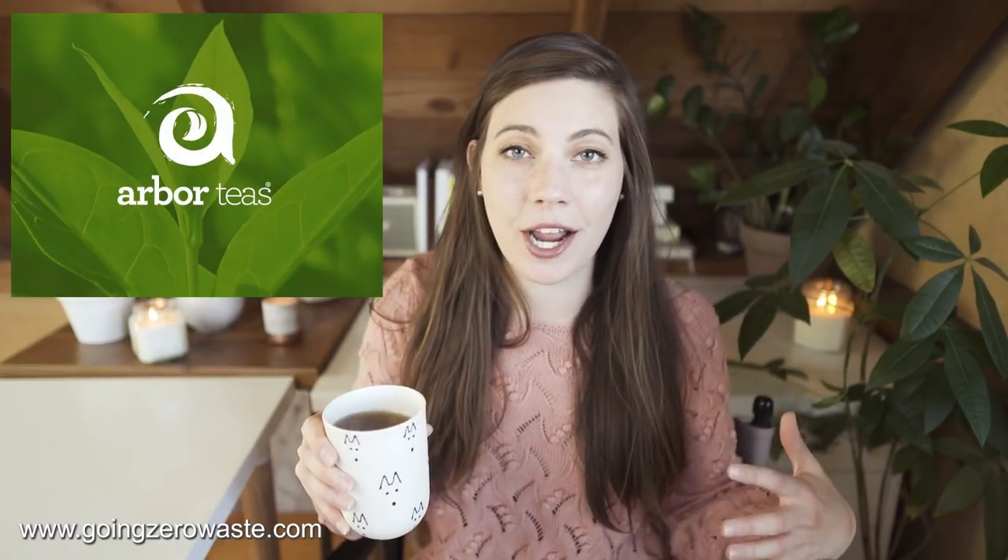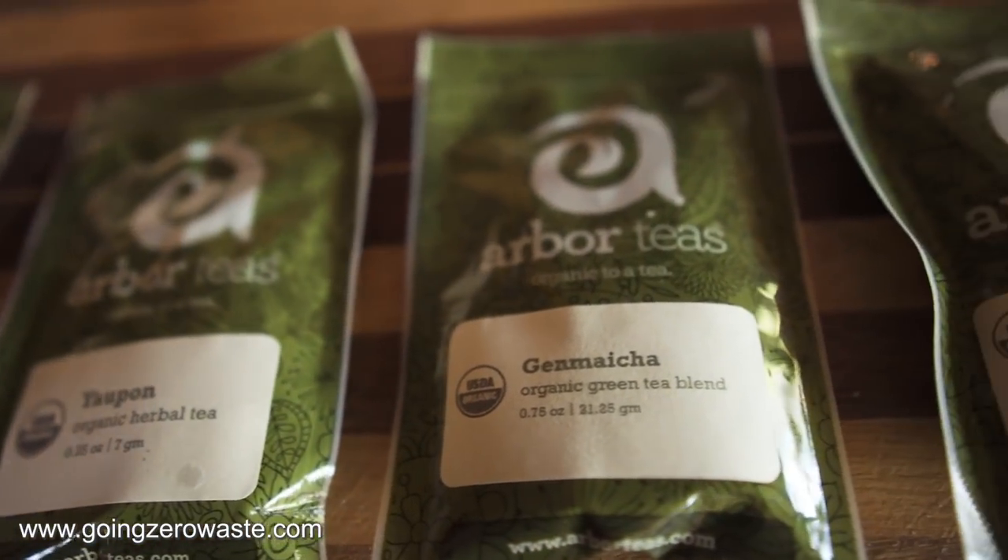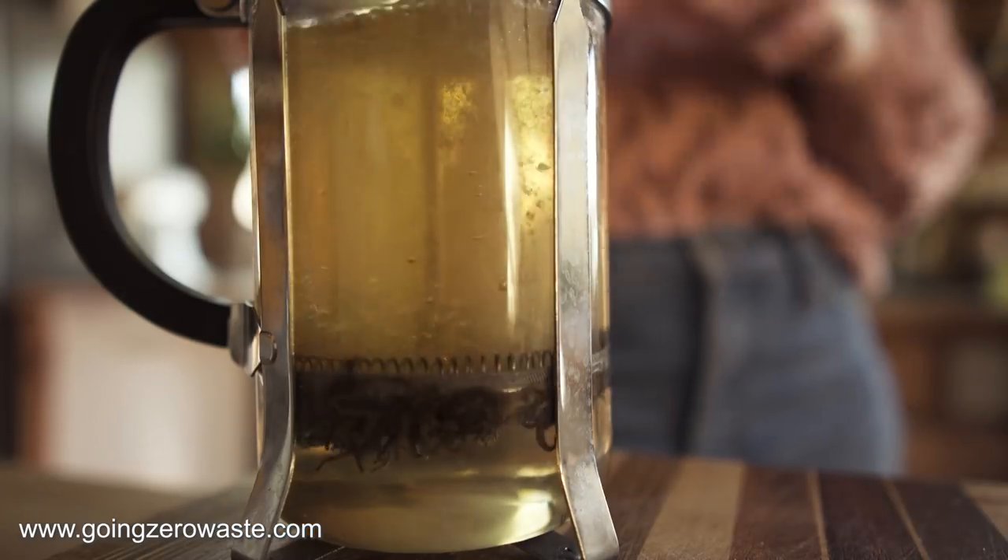Today's video is sponsored by Arbor Tees, which is my preferred tea brand of choice. I absolutely love Arbor Tees — they're one of the only places I know of where you can get completely plastic-free matcha. I love their matcha, but today I'm currently drinking their organic English breakfast tea and it is delicious.